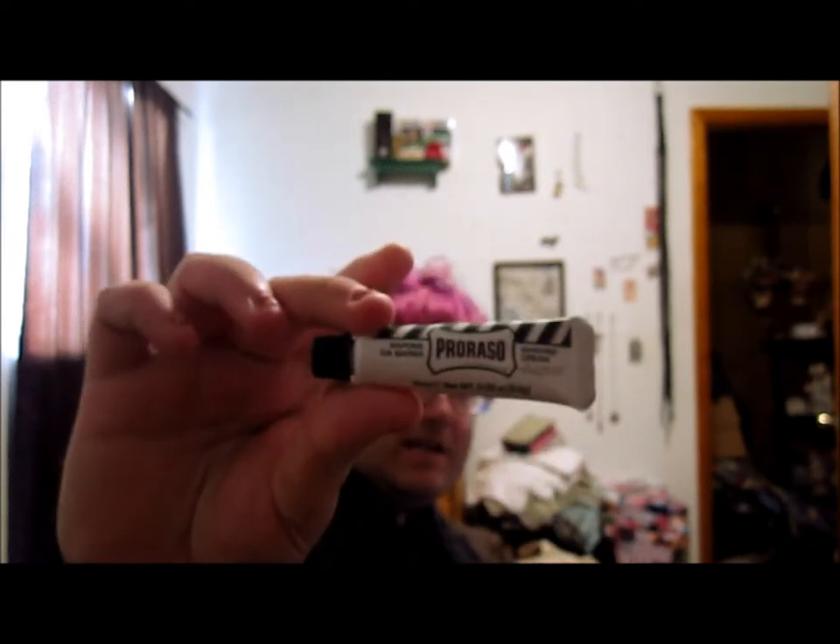Next thing is Pro Alessui Saving Cream, for a size, $10. And it looks like this.